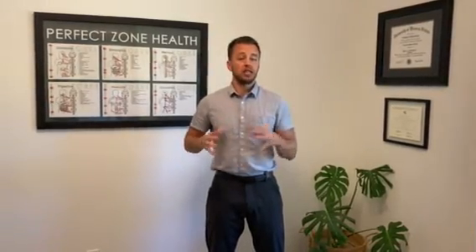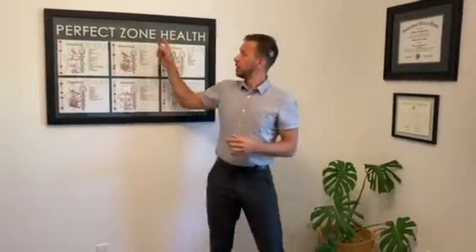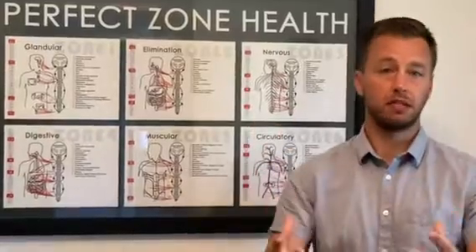We check six different systems of the body that control literally every cell. Zone one of the body is what we call the glandular system — it's like the body's thermostat and the master key that unlocks the rest of the body.